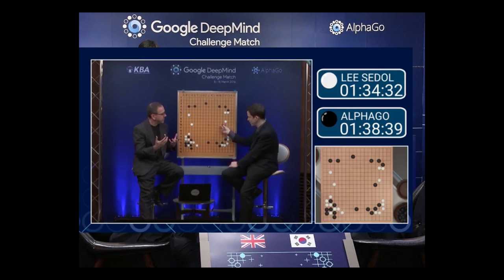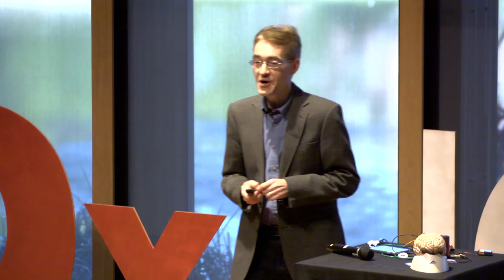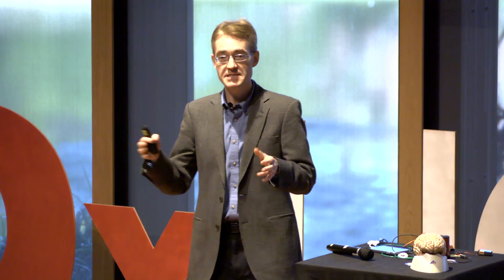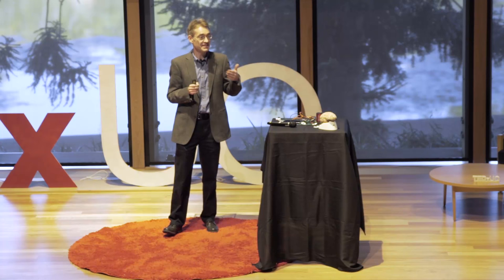Here is an excerpt from move 37 of game two. The Google team commented: 'That's a very surprising move — I thought it was a mistake.' The computer went on to win that game. It appears that through these kinds of AI learning systems, we can now train computers — at least in certain domains — to make decisions that are beyond the capacity of humans to understand, and yet they're clearly good decisions. You might find that a bit worrying. I find it worrying, and a lot of other people do too.